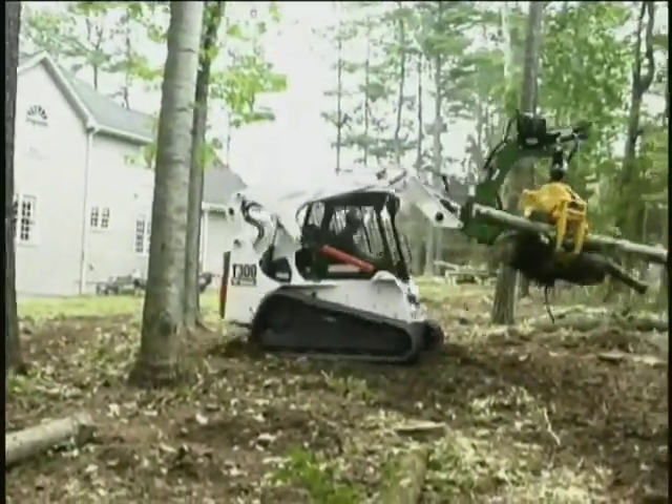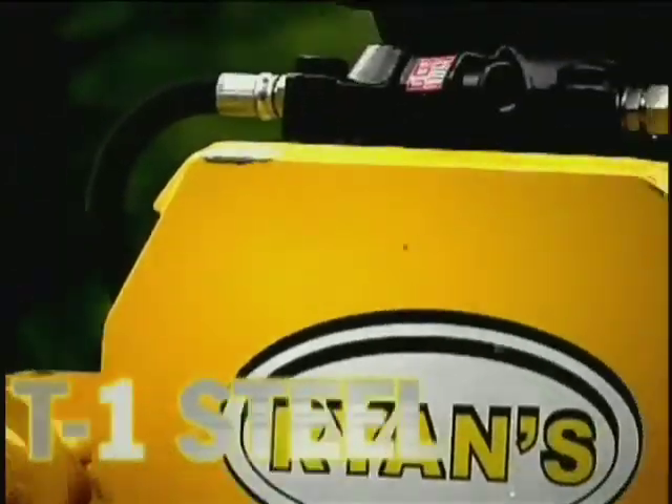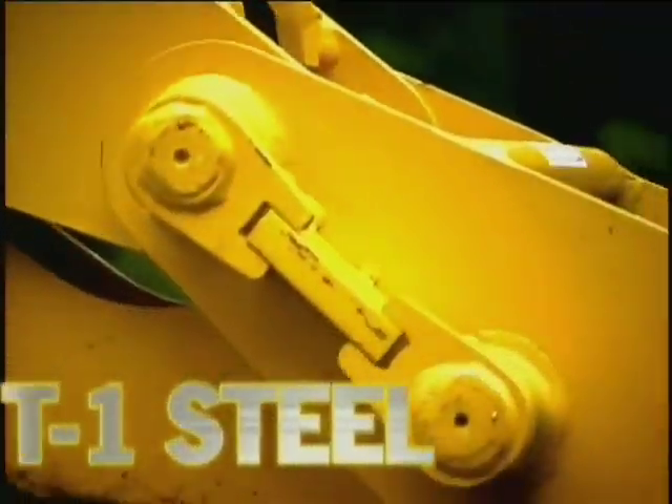60-inch and 72-inch grapples for the skid steer and excavator market. Our grapples feature T1 steel, oversized chrome pins and hardened steel bushings for durability and dependability.